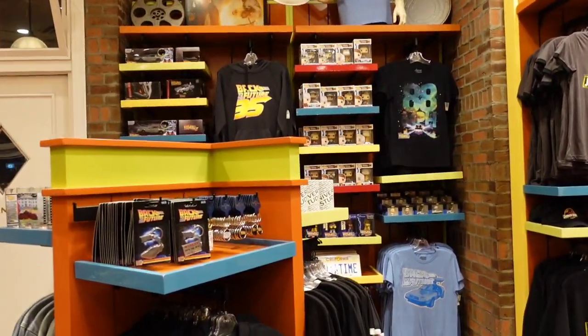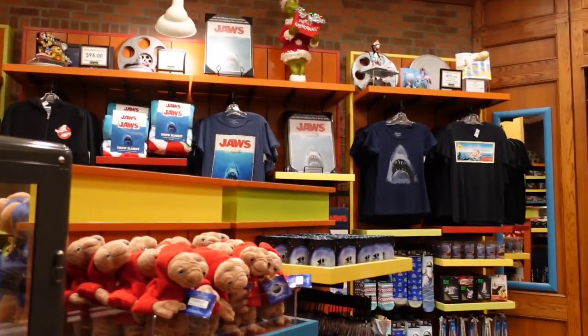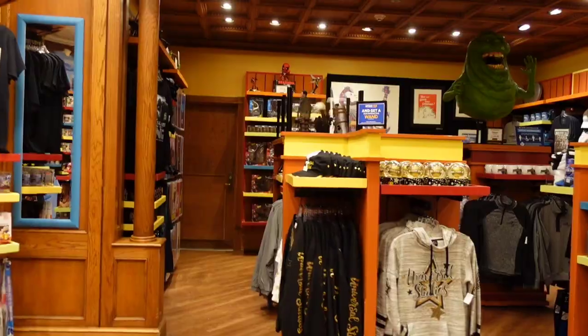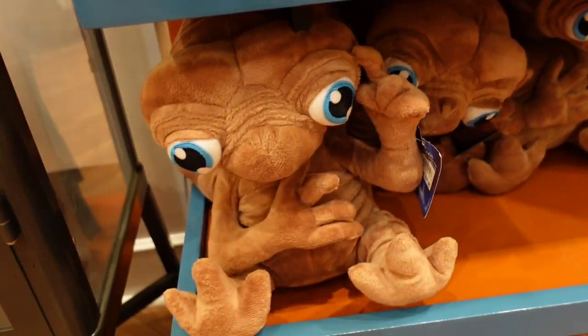They have the classic movie sections — Back to the Future, Jurassic Park, Jaws, Blues Brothers, and some Kong over there. They've got ET — it's $15 and this one is $22.